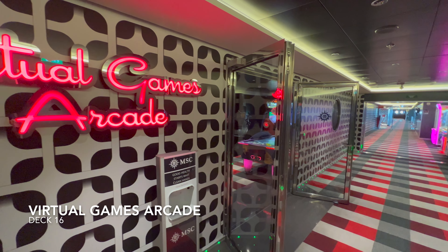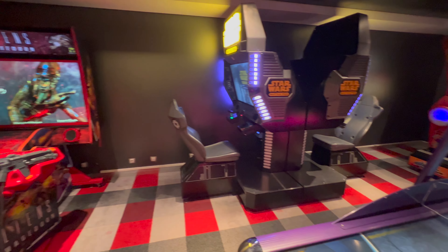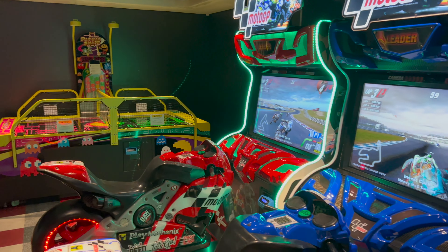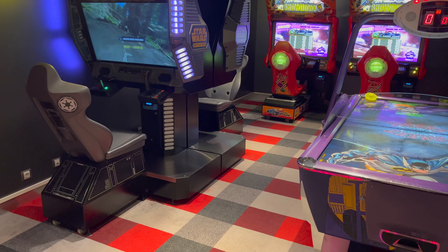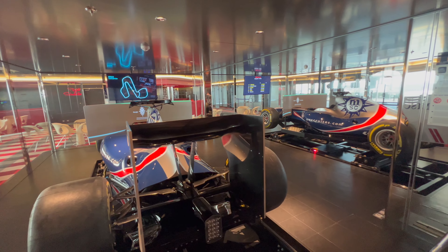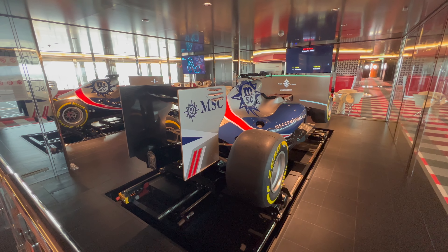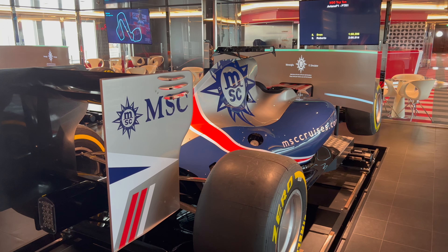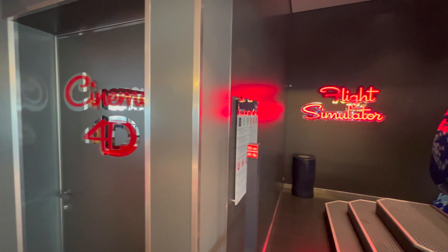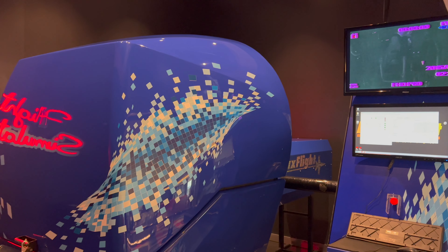Right outside the gym you'll find the virtual games arcade. This venue is pretty small — what you're seeing in the camera pan is almost the entirety of the arcade, though there are a few more games just outside. You can save money by buying an MSC Fun Pass for extra gaming time. Further down the hall you'll find the MSC Formula Racer — racing simulators from MSC's partnership with Formula One. Right beside that you'll find the 4D cinema and also the flight simulator. I've seen 4D cinemas on cruise ships before but I don't think I've ever seen a flight simulator — it's a really novelty piece of equipment.